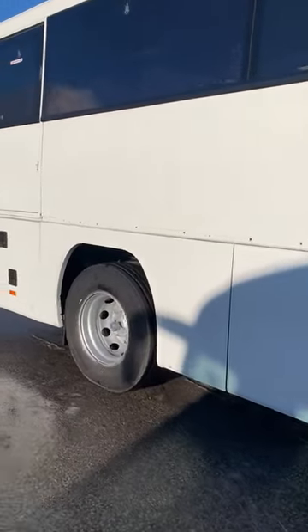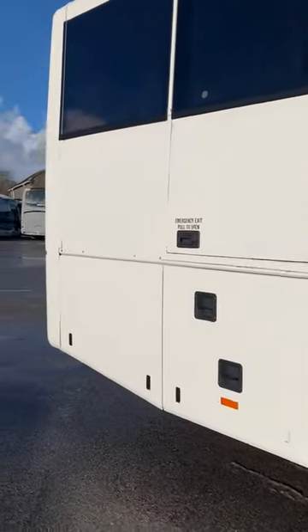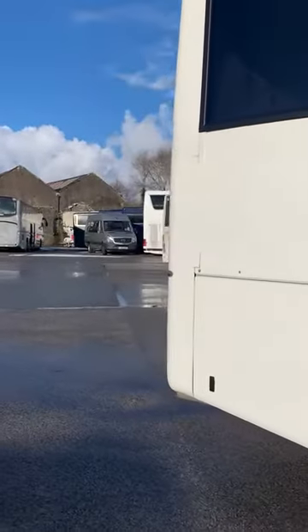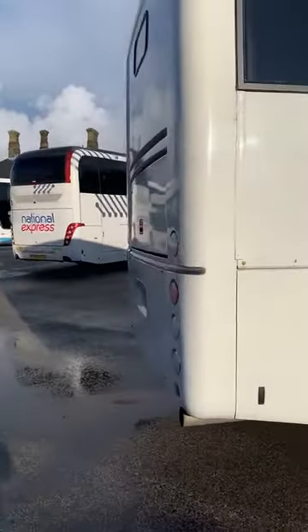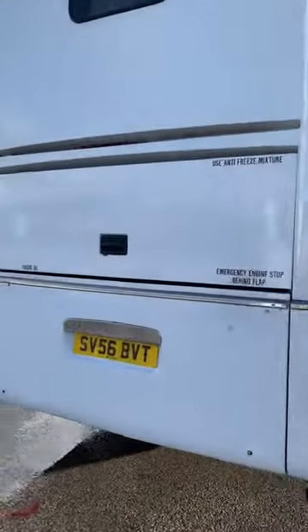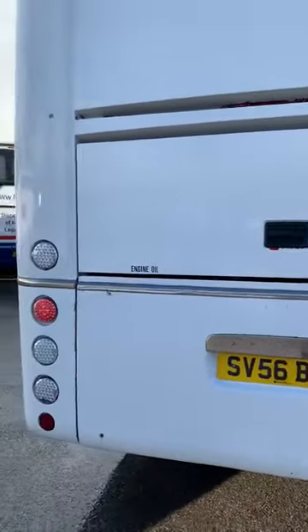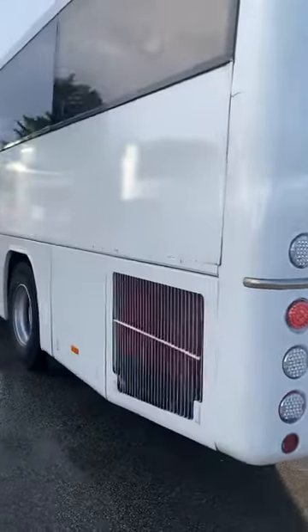It's an ex-Stagecoach vehicle, which is why it's PSVAR, and it has done a lot of miles — over 1.2 million kilometres. But it's in good condition generally, body-wise, drives really well, and it's got six as-new GT tyres.